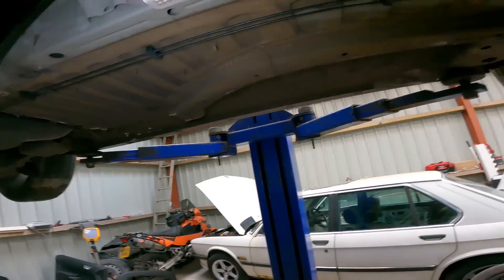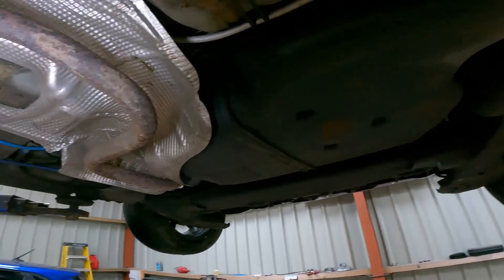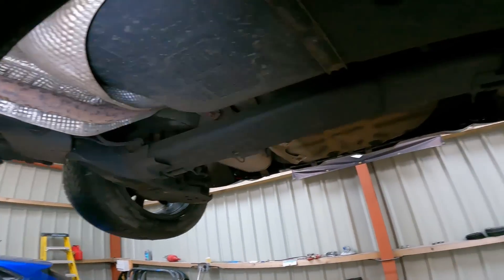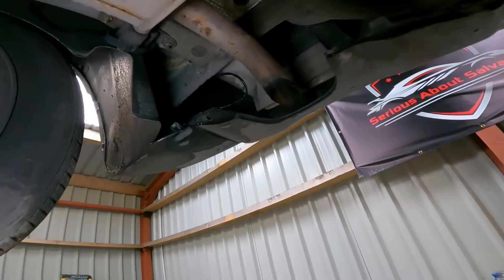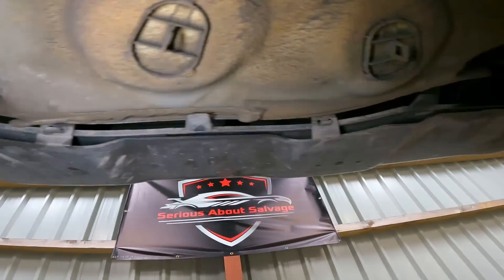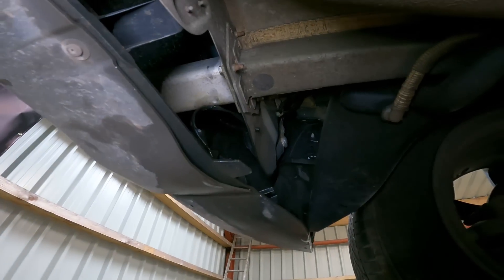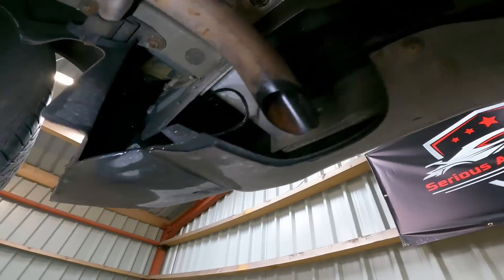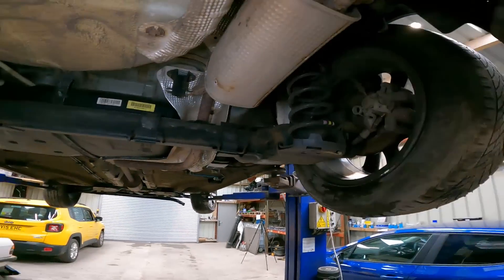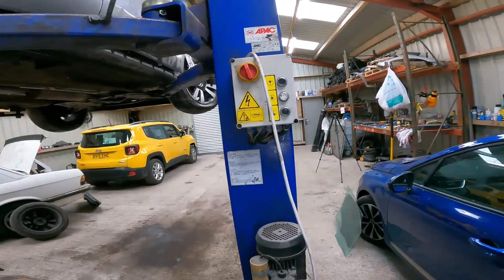Let's have a look around the rest of it whilst we're under here. Can't see any signs of any other damage. Tyres on the back are fine. Crash bar at the back is not touched — it doesn't appear to have had any other impact. Reasonably happy — I think I know what I need. Let's bring it back down.